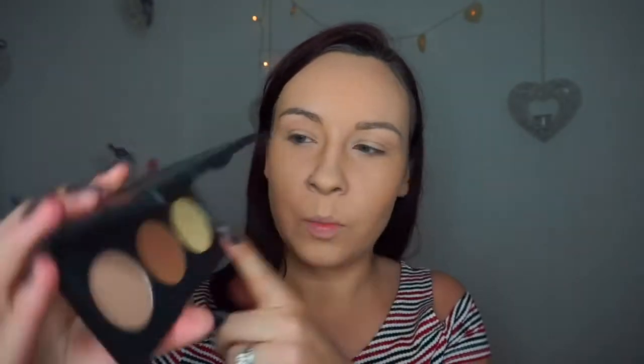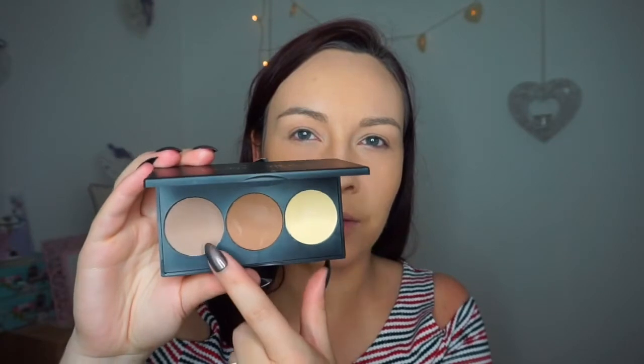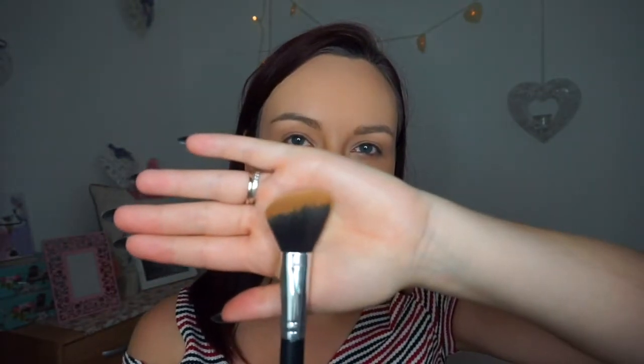For contour I got this little contour kit with three shades — one is more for highlighting, one for bronzing, and one for contour. I'm going to go in with the contour shade first using my little angled brush by MSQ Professional.